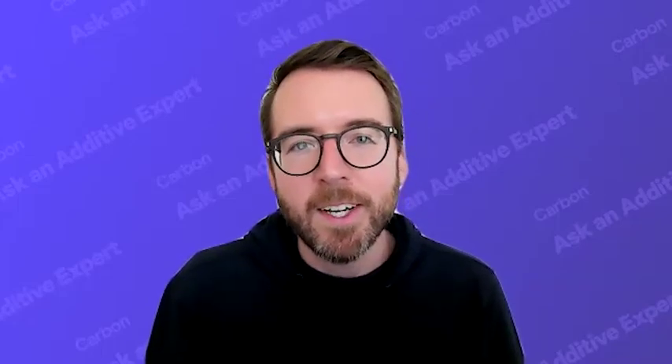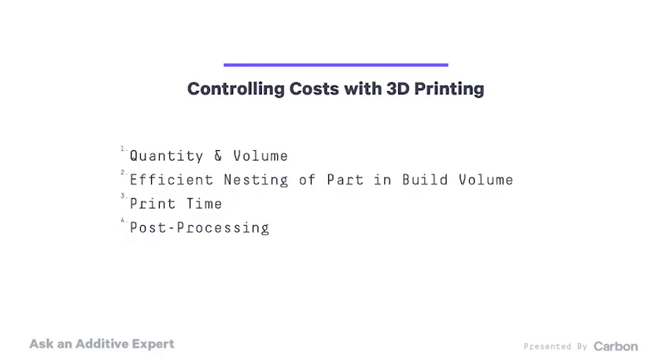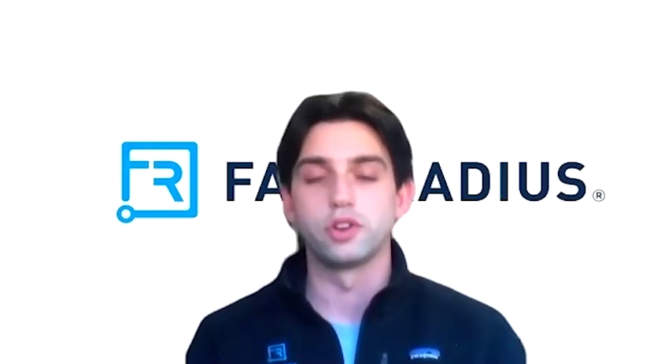So let's begin by taking a look at some of the major cost drivers in 3D printing. Can you give us an overview of what goes into the construction of a quote from a service like Fast Radius? Sure. We will look at the quantity and volume of your parts, as well as how efficiently we can nest them and organize them in the build plate. And we're also going to look at the print time and how much post-processing is going to be required on the back end to make sure that we deliver a high-quality functioning part.